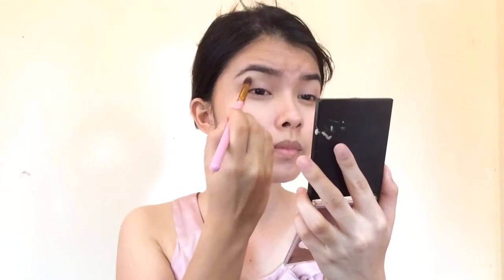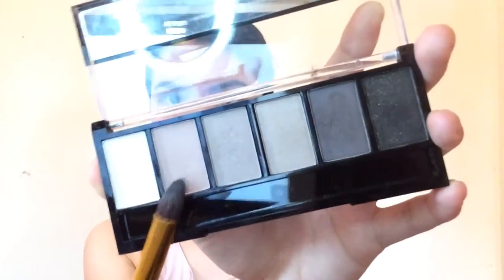Then taking this dark brown color for intensity — so that there's some intensity to the eyes, right? And taking the mauve and dark color, I'll place it on my under eyes.